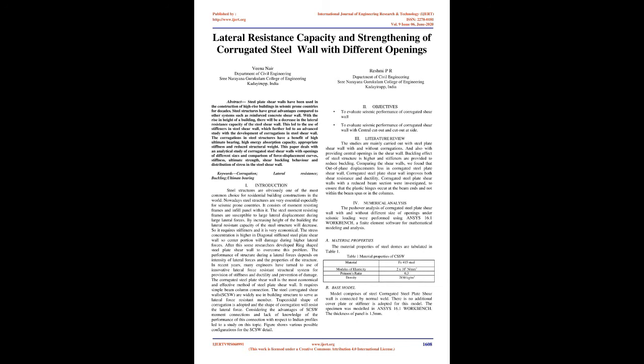Objectives: To evaluate seismic performance of corrugated shear wall, and to evaluate seismic performance of corrugated shear wall with central cutout and cutout at side. Literature Review: The studies are mainly carried out with steel plate shear wall with and without corrugations, and also with providing central openings in the shear wall. Buckling effect of steel structure is higher and stiffeners are provided to reduce buckling. Comparing the shear walls, out-of-plane displacements are less in corrugated steel plate shear wall; corrugated steel plate shear wall improves both shear resistance and ductility. Corrugated steel plate shear walls with a reduced beam section were investigated to ensure that the plastic hinges occur at the beam ends and not within the beam span or in the columns.